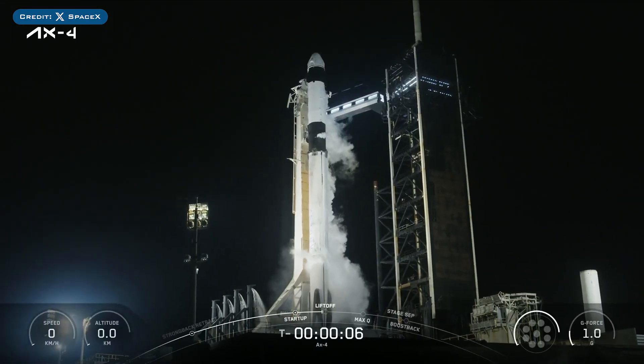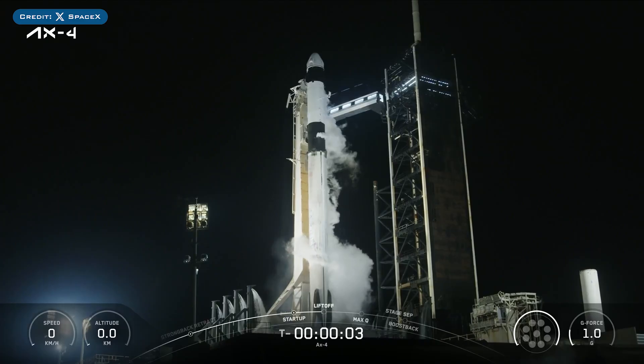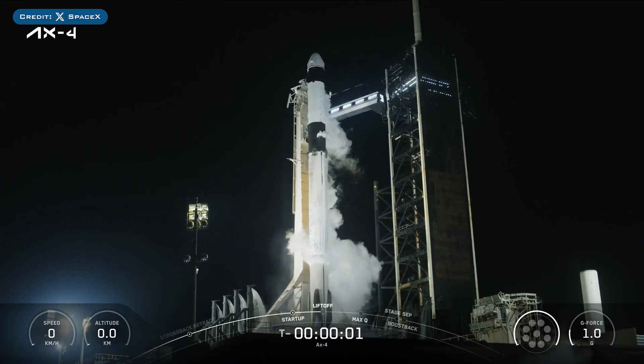On Wednesday, SpaceX successfully launched their 78th Falcon Mission of the Year with the delayed AX4 mission.